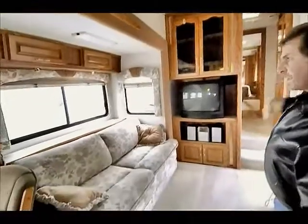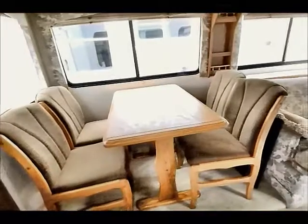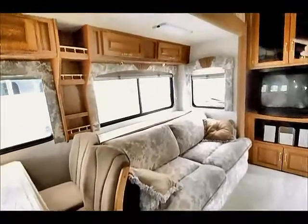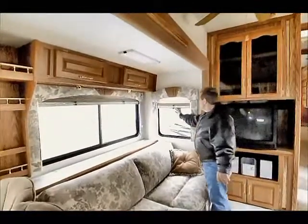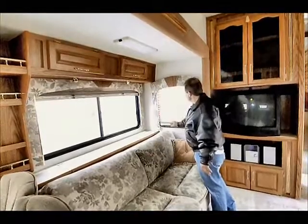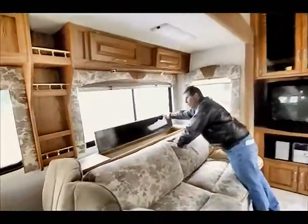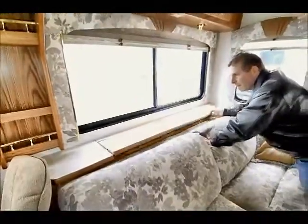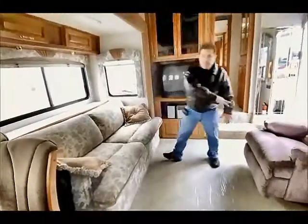A ceiling fan to help keep it cool, help mix the air conditioning around if you're in a hot climate or move the heat around when you're in cold climates. Three standing table and chairs. Storage above the windows. Day-night type of shades on the windows, so you've got privacy and then complete closeout type of shade. There's storage behind the sofa — this goes all the way to the floor. And it is a hide-a-bed type of sofa, so it makes a queen-size sleeper when this folds out.